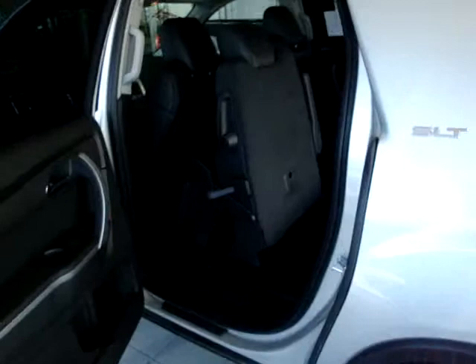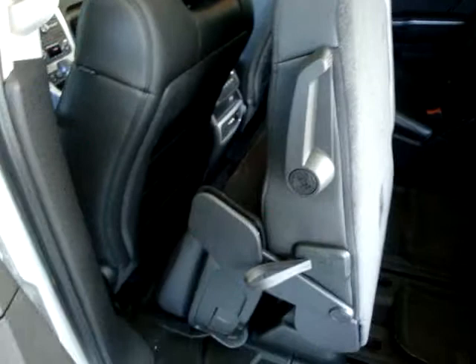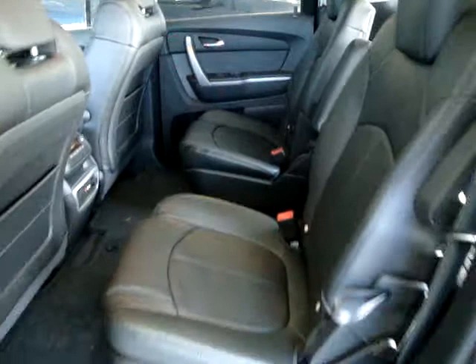I moved this seat forward so you can see what it looks like in the smart slide position — it slides along the track. This is your release handle for the smart slide seat, and then the bottom releases and comes up, giving you easy access to the third row seat, which folds down like so.